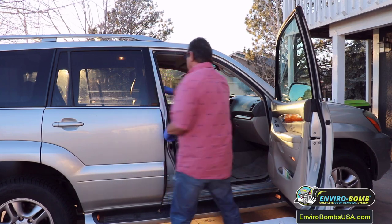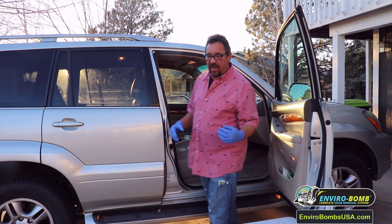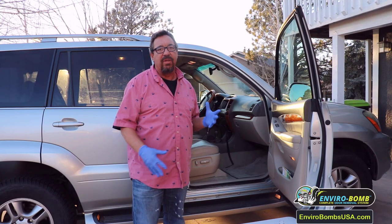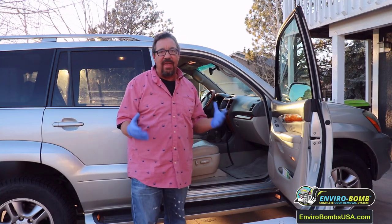Also, I take the seatbelts in the back and in the front and click them in. Because if you bought a car where somebody was smoking in it, they had their seatbelt on while driving and smoking, so you want to make sure our vapor touches the seatbelt. It's really that simple.